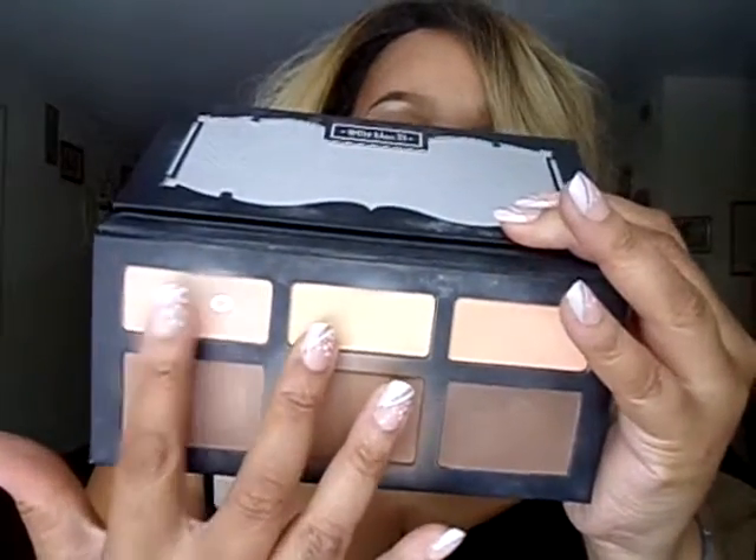I used both of those palettes for eyeshadow. I also used my favorite palette, the Kat Von D Shade and Light Contour Palette. I mainly used the two highlighting shades — Levitation and Lyric. I used Levitation to clean up my contour line on my nose, and Lyric to clean up my bronzer line and a little bit underneath the eyes to highlight my under eye.